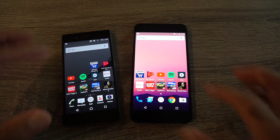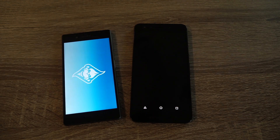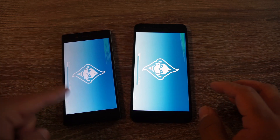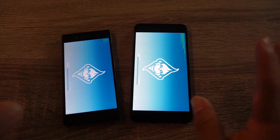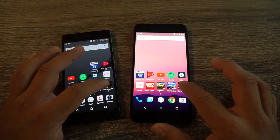Next game is Real Racing 3. I have to mention that on the Sony Xperia Z5 this is running a 1080p screen, and on the Nexus 6P it's running a 1440p screen, so that might make a little difference when opening up these apps. While we're waiting for Real Racing 3, let's try Mortal Kombat X.